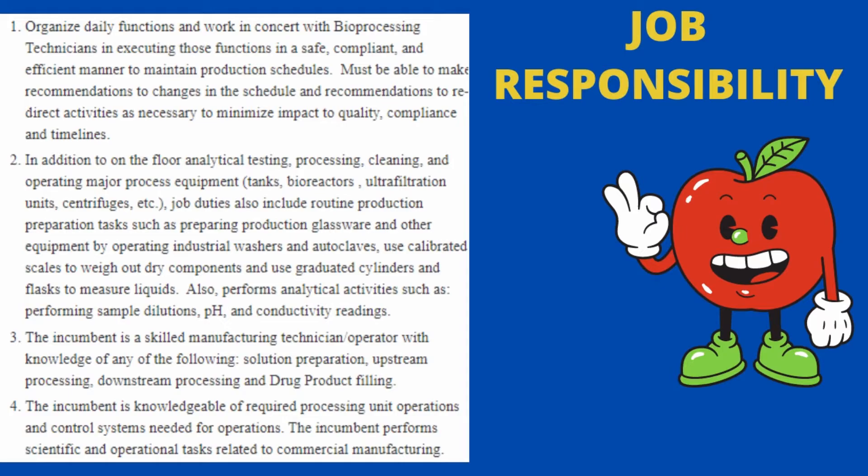You will have to perform analytical activities such as sample dilutions, pH and conductivity readings. You will have knowledge of any of the following: solution preparation, upstream processing, downstream processing, and drug product filling. You will also have to perform scientific and operational tasks related to commercial manufacturing.